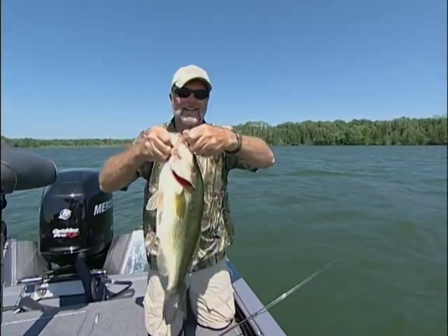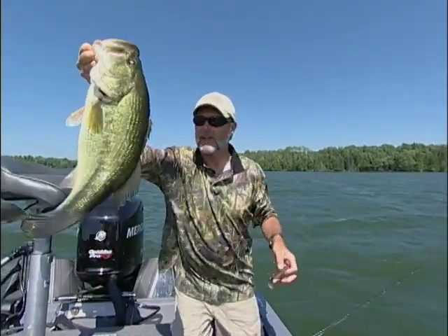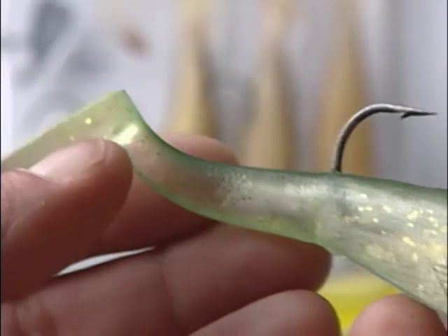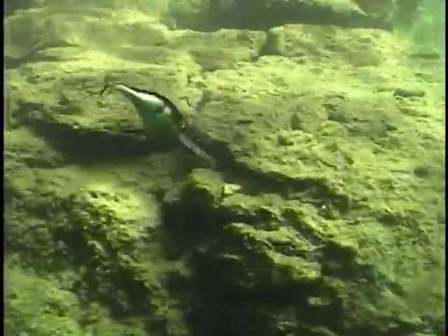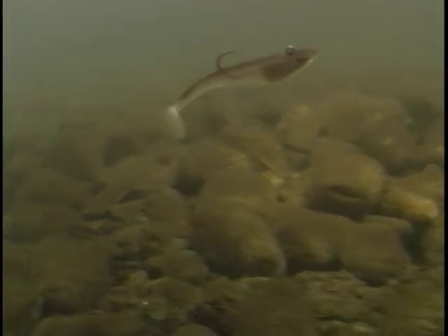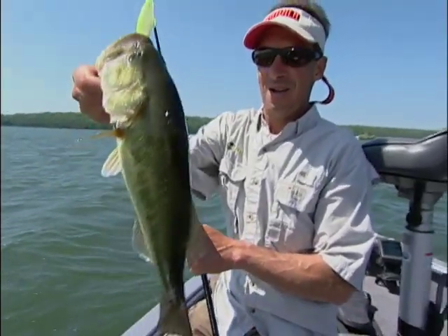That's what you can expect in summertime out on these big ledge bites, these big deep water bites. If you haven't added swim baits to your bag of deep water tricks along with your crank baits like a DT-20, your Carolina rig, or your football heads, you're missing a lot. They belong there. More fishermen are becoming aware of how effective they are all over the country.